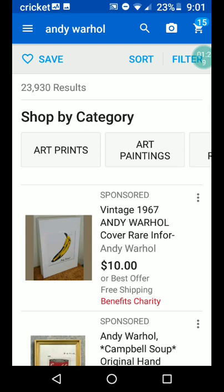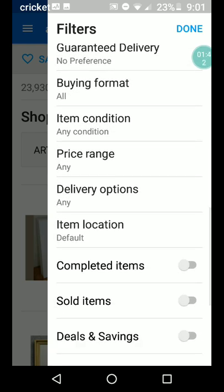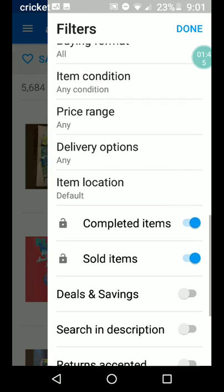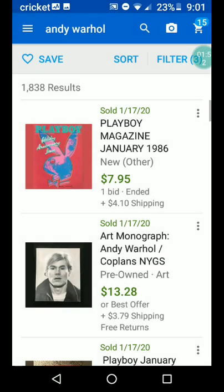So Andy Warhol — there are 23,930 results that come up. We're going to filter out all the listings, things that are still available. We're just going to look at what has sold. And we're going to do used, with 1,844 items.